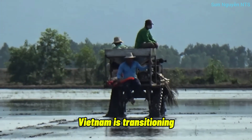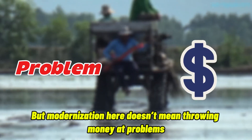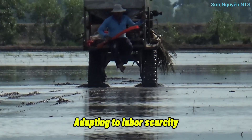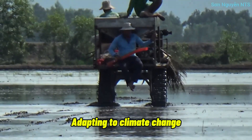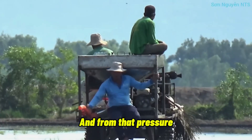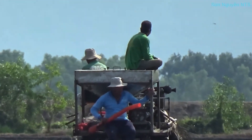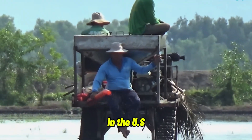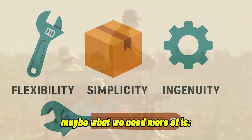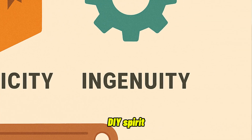Vietnam is transitioning from traditional farming to something more modern. But modernization here doesn't mean throwing money at problems — it means adapting. Adapting to labor scarcity, climate change, floods, land shortages, and shifting seasons. And from that pressure, they create. On the flip side, in the U.S., where technology is highly advanced, maybe what we need more of is flexibility, simplicity, and that hands-on DIY spirit.